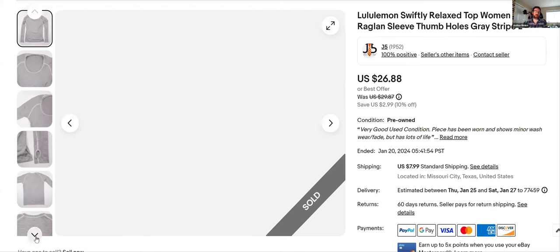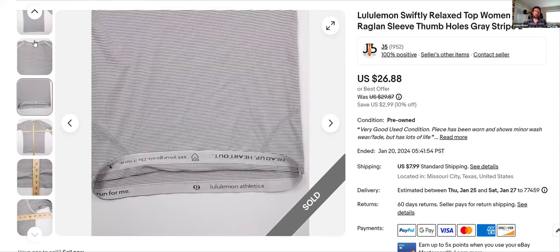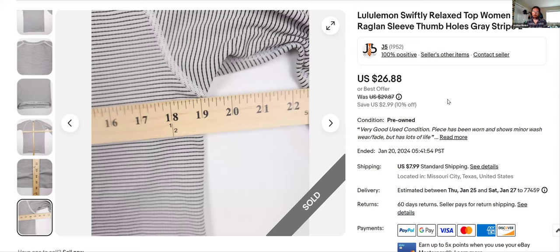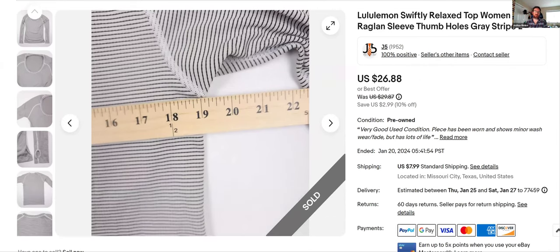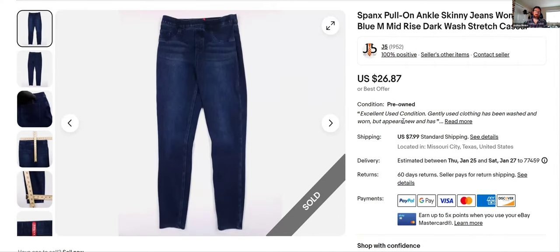Here's more Lululemon — the Swiftly Relaxed Top. I don't know how I found the name since there's no dot I could find on tops. I probably went through eBay listings until I found the exact same thing, or checked the Lululemon website. It took me several minutes just to find the name, but it helps so much to sell. This one sat — listed November 11th, it was at 10% off — so I got $26, still good money.